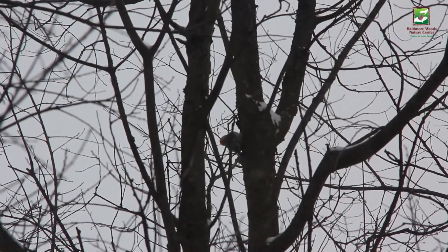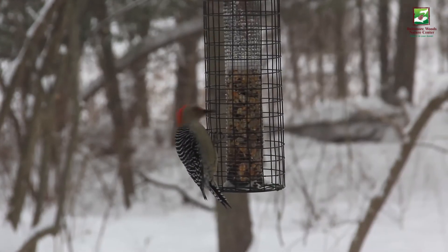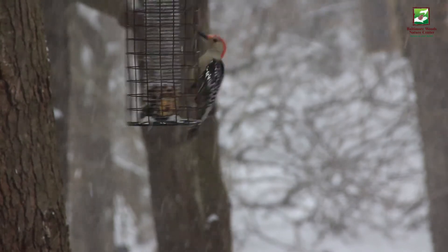Red-bellied woodpeckers spend the fall stashing seeds and nuts, just like most winter animals around here, but of course no one is going to turn down free food. When a red-bellied woodpecker visits the feeders, other birds make way.